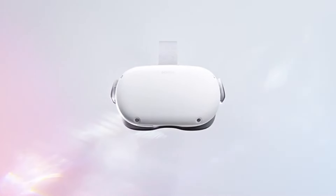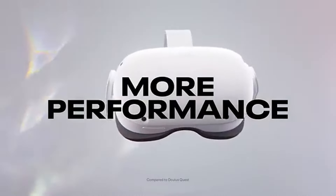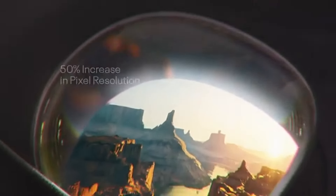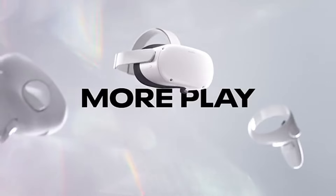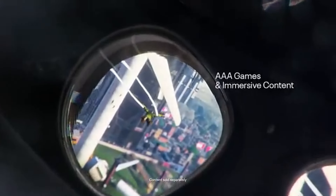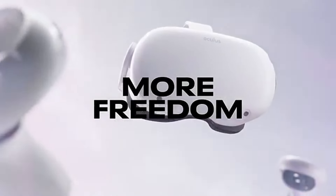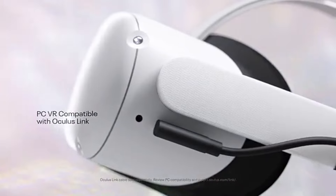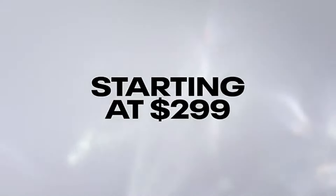Number 3: MetaQuest 2 is a game-changer in the world of virtual reality, making it more accessible and enjoyable for a wide range of users. After extensive testing, it's clear that this headset stands out for its impressive performance, versatility, and user-friendly design. With a resolution of 1832x1920 per eye, the graphics are sharp and vibrant, and the 90 Hz refresh rate ensures smooth motion, reducing motion sickness and enhancing the overall experience.